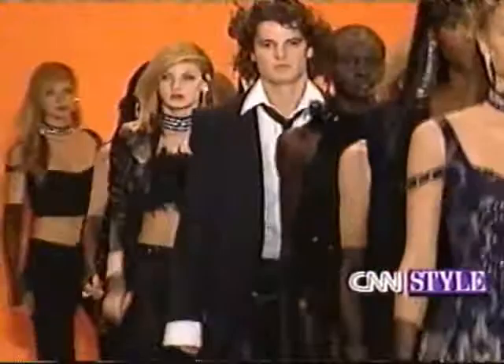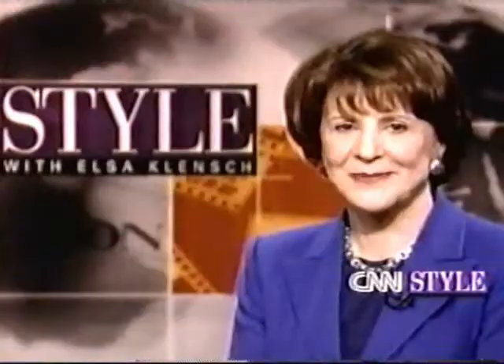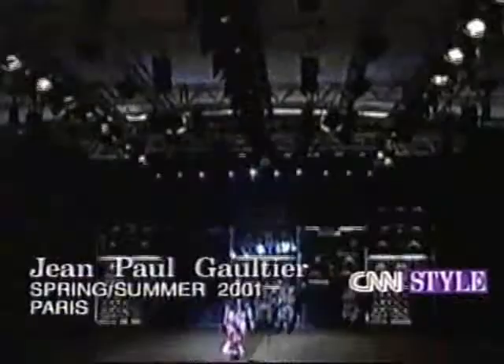That's Anna Swee with her Spring/Summer 2001 collection. That's Style for this week. Next week: more exciting fashion from Paris — see how Jean-Paul Gaultier deconstructs biker chic to create separates with his own point of view.